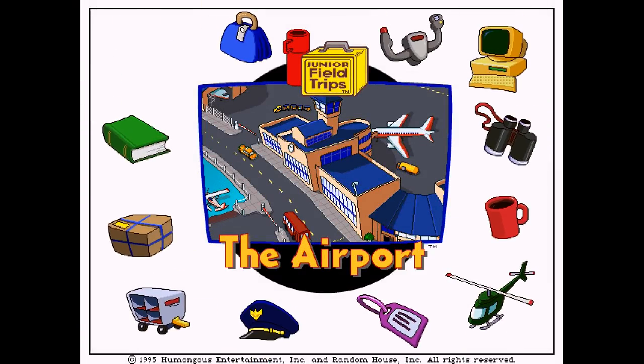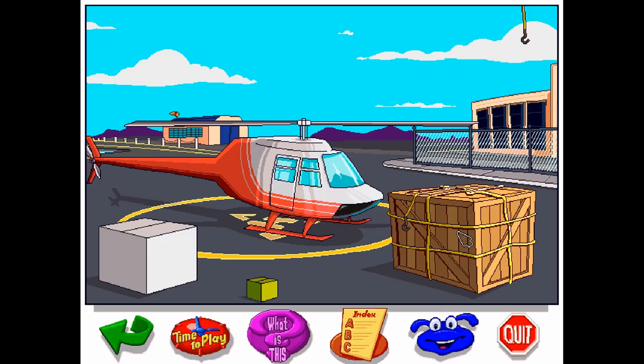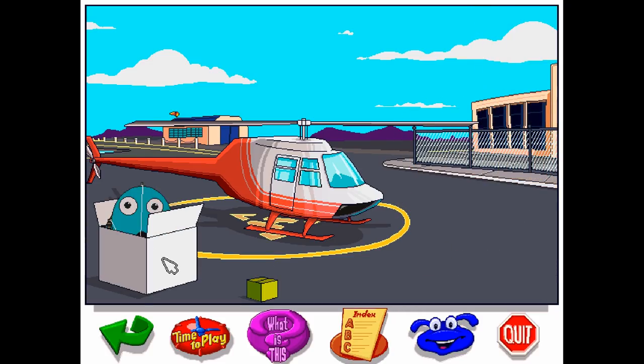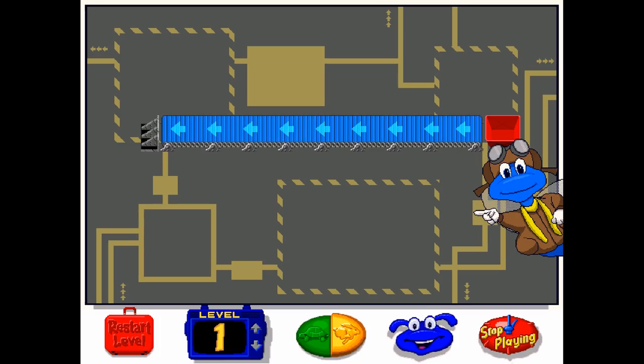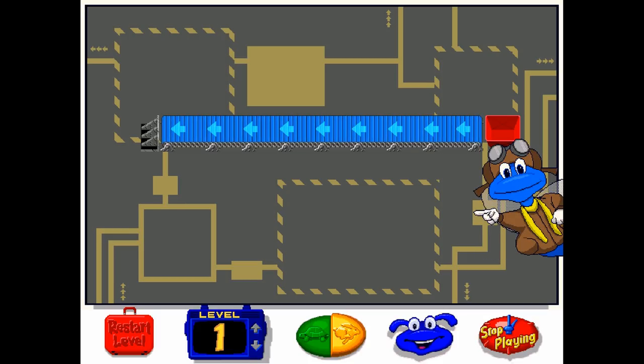The Let's Explore, or Junior Fieldtrip series, is a step forward and a step back. This series is pretty much all about clicking on stuff for fun interactions — arguably the bread and butter of Humongous. However, you don't have much of an objective. You have a button to find more information on an object or animal, which gives you an encyclopedia entry. There are a few minigames to play, but these mostly stay the same across each game, with a trivia quiz, coloring book, and some other simple games like that.